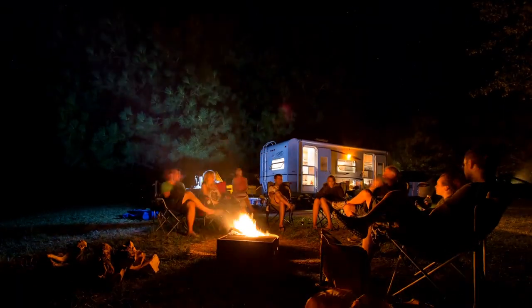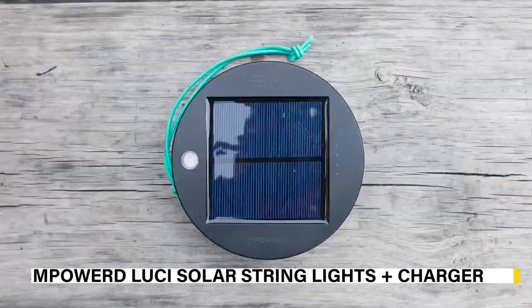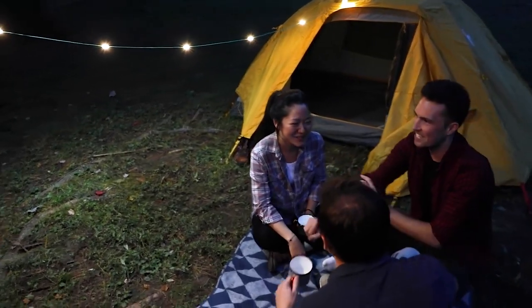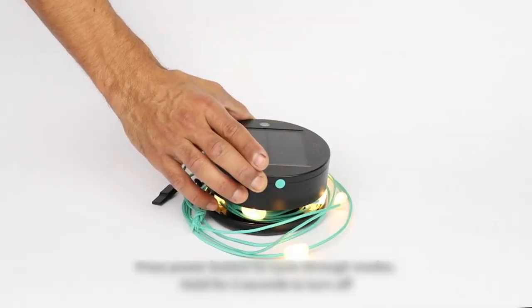Our next featured product is perfect for those who love to create a cozy and inviting ambiance while camping: the M-Powered Lucy solar string lights and charger. These solar-powered string lights provide a warm and inviting glow to your campsite, making it feel like a home away from home. It also comes with a built-in USB port so you can charge your devices on the go.